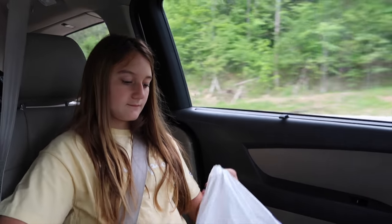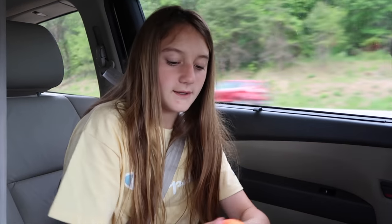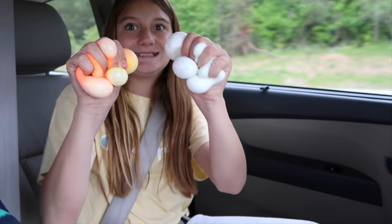We're heading out for our six-hour drive and we'll do our closing and shout-outs once we get home. We are finally back from our long drive home. Braylon has showered, we need to get to bed, and Braylon has school tomorrow morning.